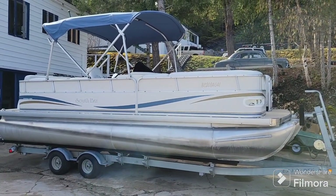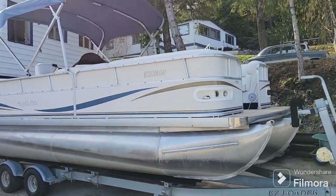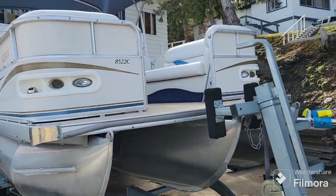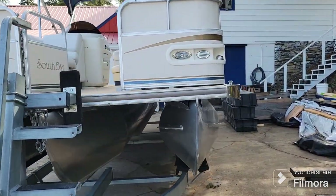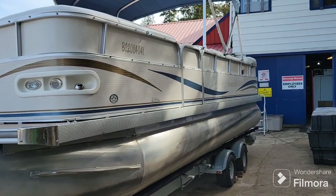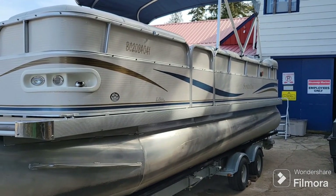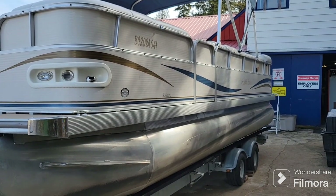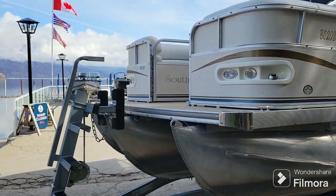So there you have it. It's a 2007 South Bay 8522 triple pontoon, 12-person capacity, really nice layout, updated upholstery, 260 horsepower at the prop. She scoots right along — a really nice family cruiser with the performance of a ski boat and the versatility of a pontoon boat. Come on down to Shuswap Marina and snap this up before she's gone. Thanks for watching, and we'll see you on the water.